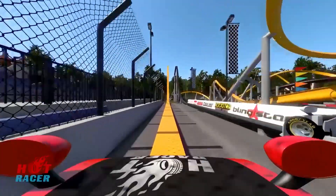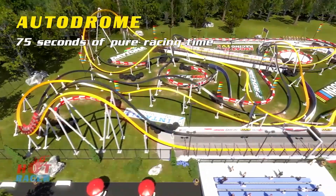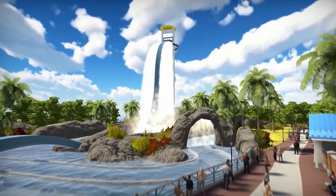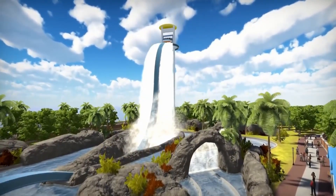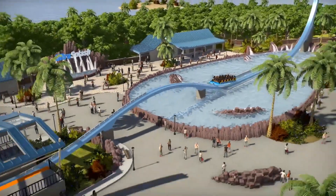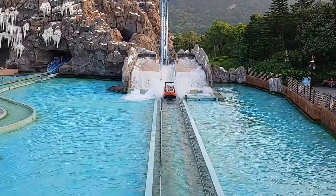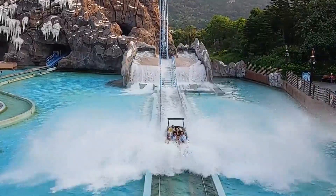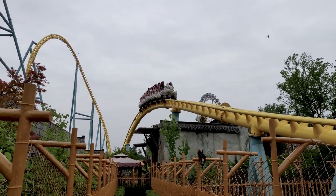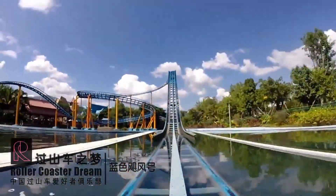Overall, this community seems to have had a negative response to these new concepts as they aren't the most original. However, I don't mind. It's clear that the water coasters were made to compete with MAC, which is understandable. It definitely seems like the introduction of the new water coasters was directed at the Chinese market, as so many parks are being built there and they all feature some kind of major water ride. While Intamin has seen some success in the Chinese market, especially with Sunac parks, only one of their water coasters has been built in China, which is Hydro at Xishuangbanna's Sunac Land.